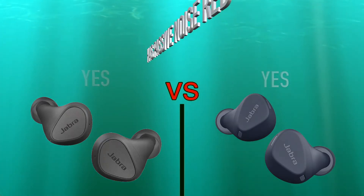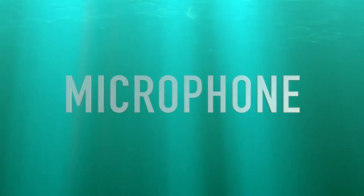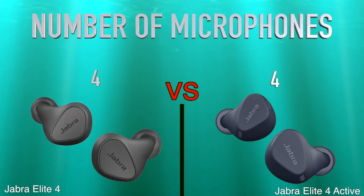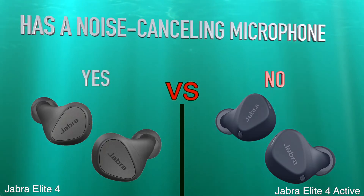Microphone, number of microphones, has a noise cancelling microphone.